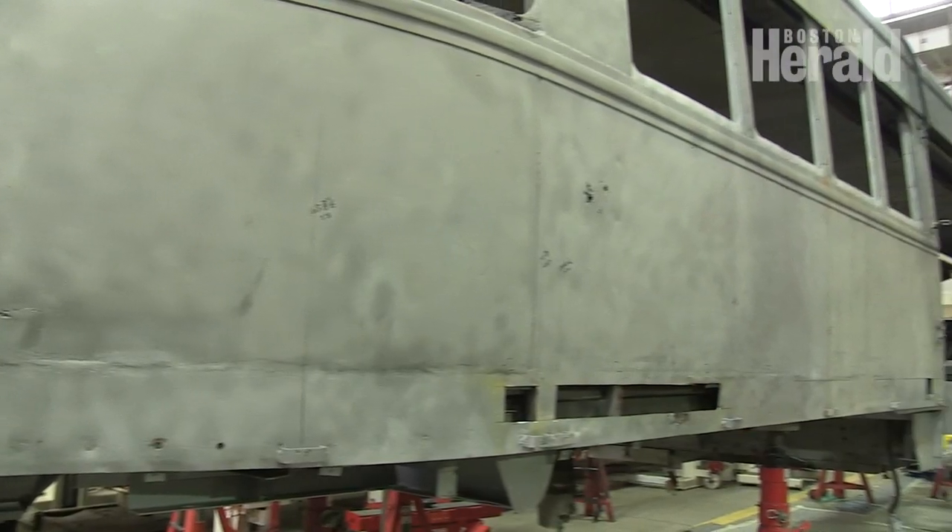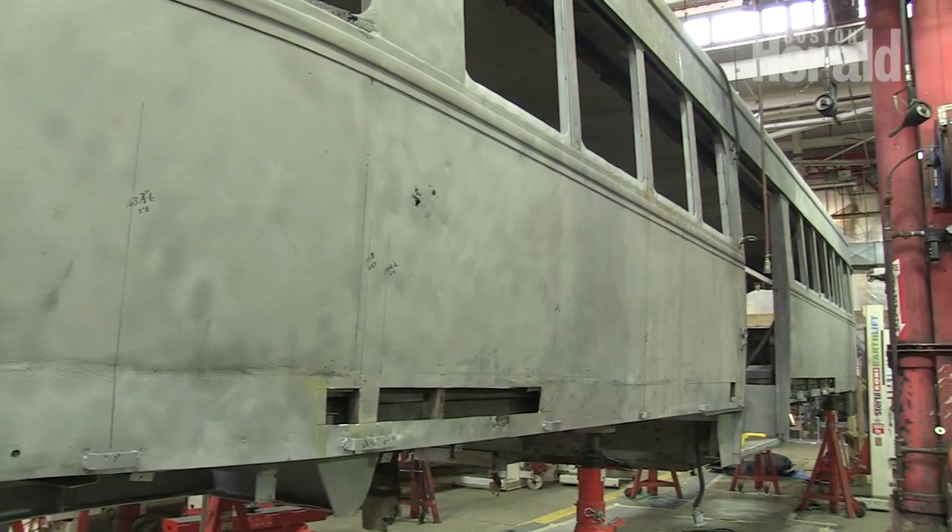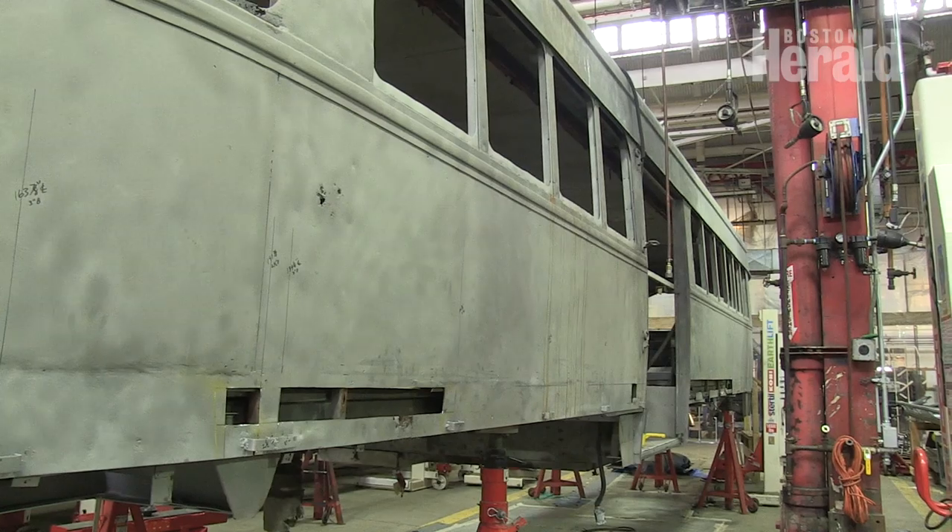Let me tell you something about those trolleys — those trolleys are built phenomenally well. We have two that are sandblasted and ready to start being rehabbed. You look down the side of that trolley and it's like an old Chevy. It's built out of steel, not thin garbage, and it still looks as straight as can be.